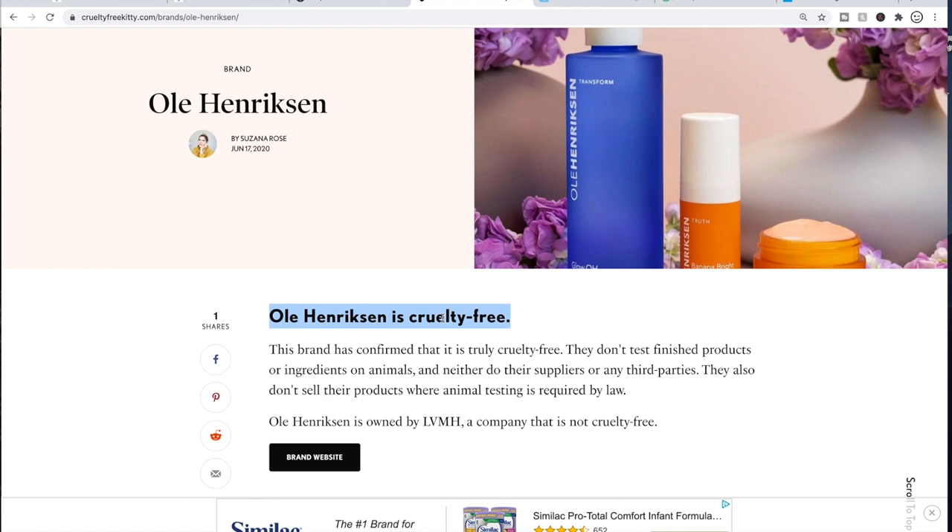That helps me save money and not purchase that product. So if, for any reason, you apply cruelty-free criteria, it could help you save some money too. That is one way that I determine what goes in my cart.